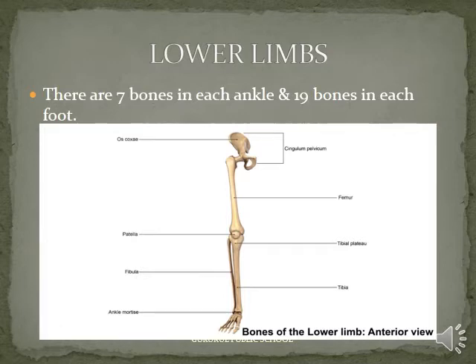There are 7 bones in each ankle and 19 bones in each foot. Look at the figure.